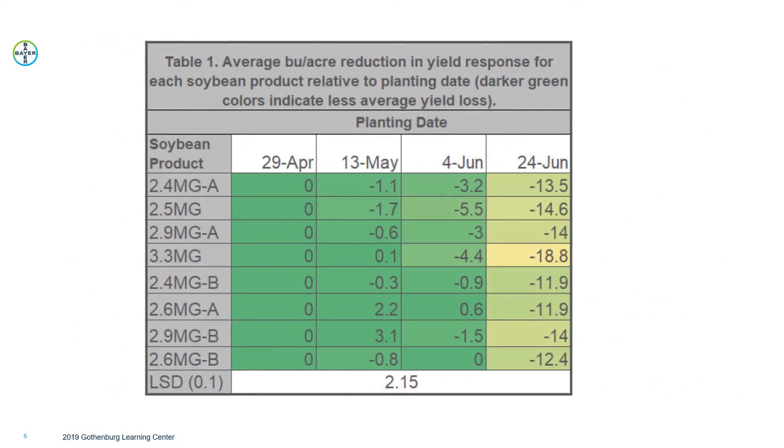The results for yield potential show that we had better yields on the April 29th and May 13th planting dates compared to June 4th and especially the June 24th planting date. That June 24th planting date — as we all remember, 2019 was very wet — we definitely did not plan on planting the soybeans that late, but weather conditions caused some delayed planting. That end of April to first part of May time frame is where we saw the best yield potential from these soybean varieties.